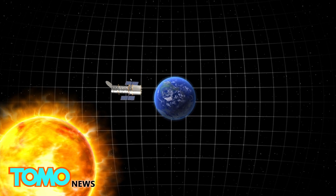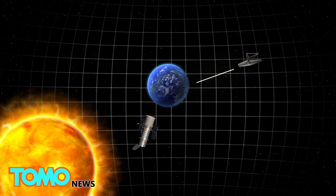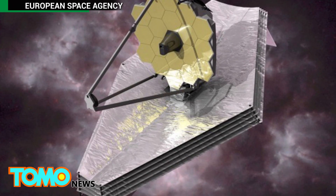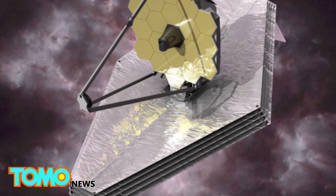While the Hubble Telescope currently orbits Earth, the new telescope will sit at the Earth-Sun's second Lagrange point, 1.5 million kilometers away, and follow Earth's movements around the Sun. This distance shelters the Webb Telescope from radiation and prevents it from being blinded by its own infrared light.